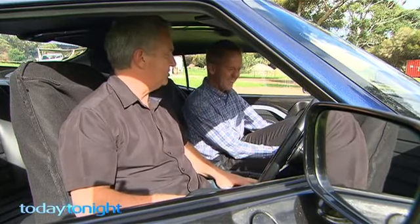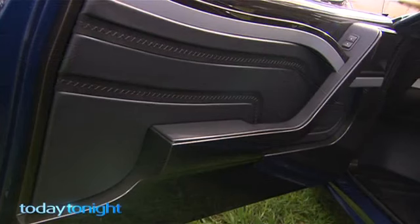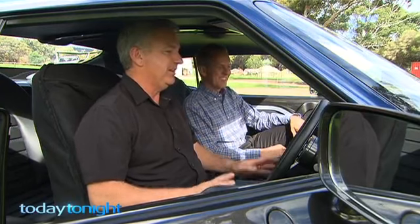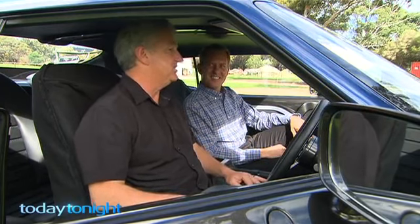And thank you for taking your shoes off. No problem. There's 30 metres of hand stitching. Who do you love more, Chris? Your car or your wife? Definitely my wife, because she's the one that puts up with me with these insane hobbies.